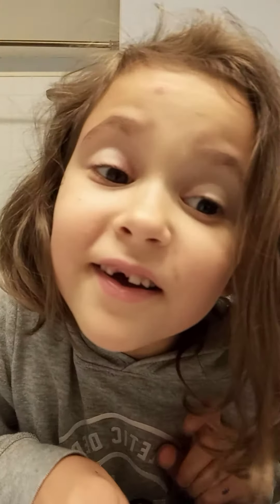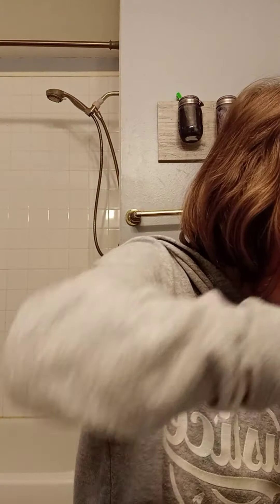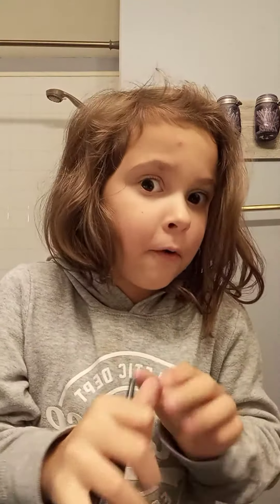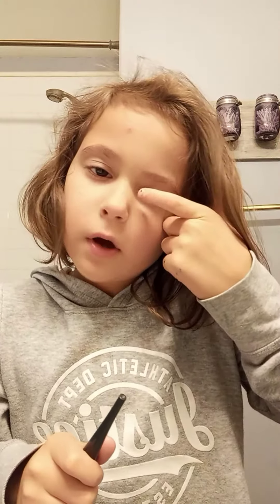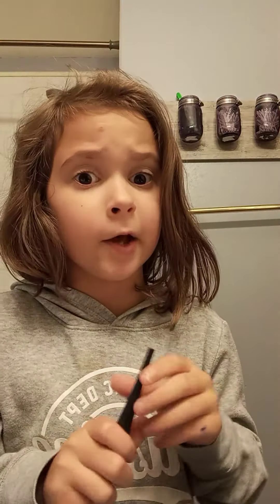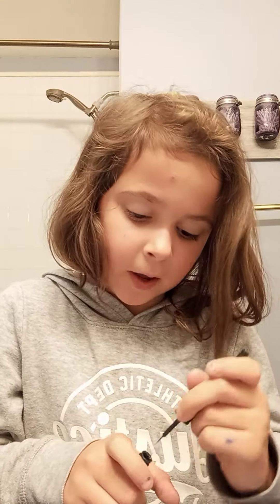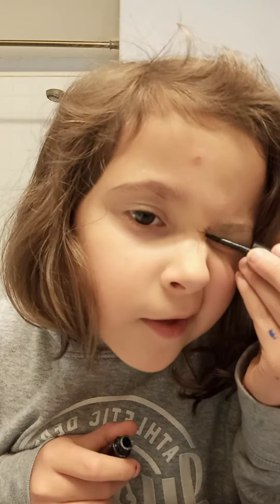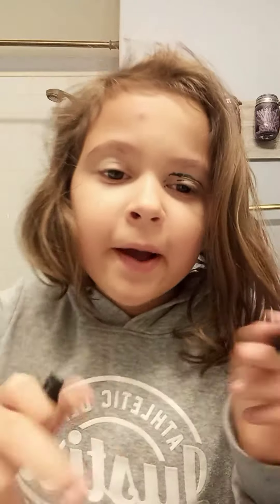Now we're gonna do this — I know how to do this, it's really easy. All you have to do is do this eyeliner. Be really careful with eyeliner, you could get it in your eye. Remember, don't have your eye open when you do eyeliner, because it's like the hardest part. Oh my god, let me start over.